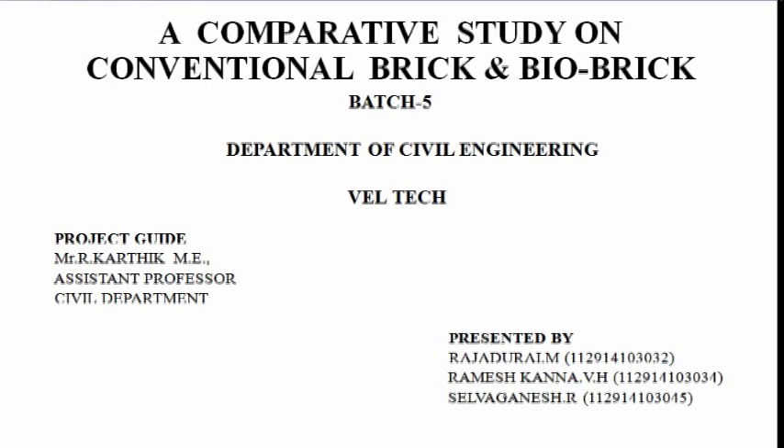Our project title is 'A Comparative Study on Conventional Brick and Bio-Brick' of the Civil Department, World Tech. Our project members are M. Rajudurai, myself V. Rameshkana, V. H. R. Selva Ganesh, and our project guide is Mr. R. Karthik, M.E., Assistant Professor of Civil Department.